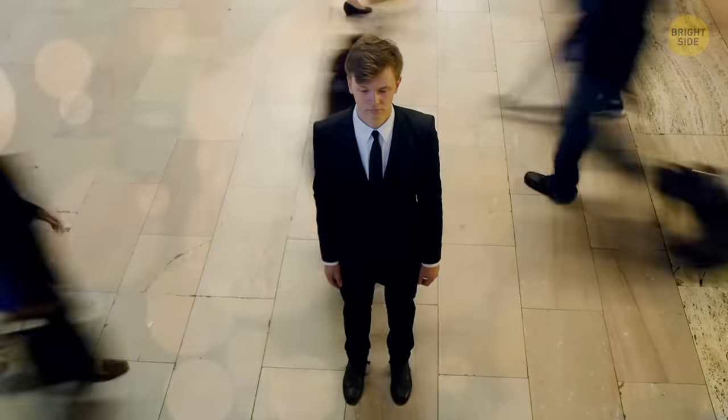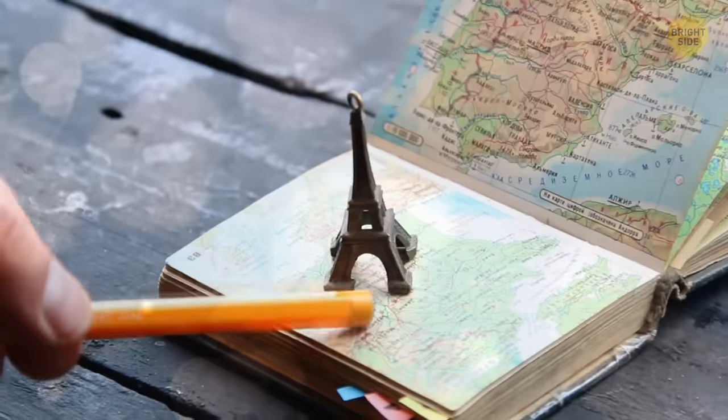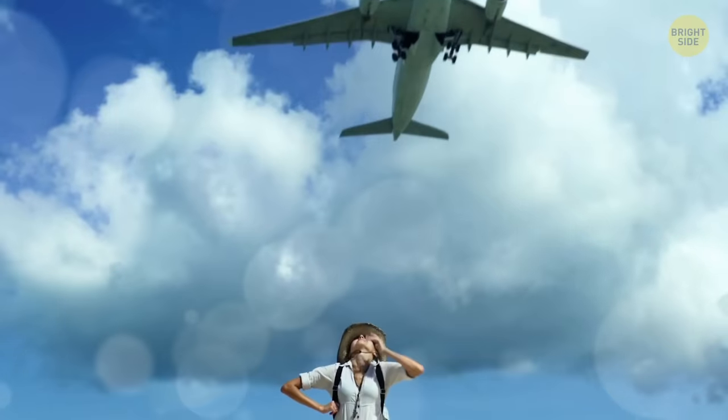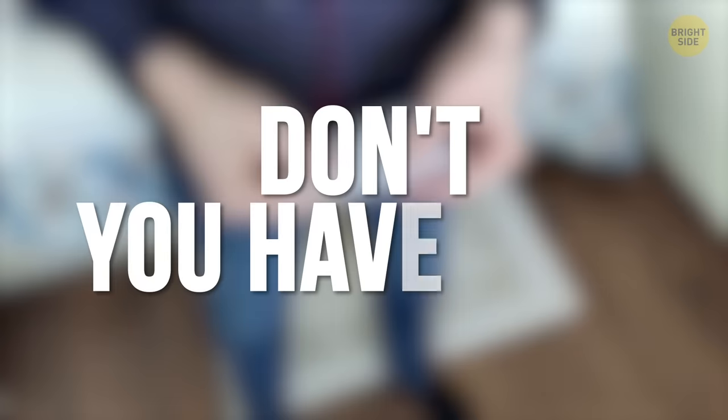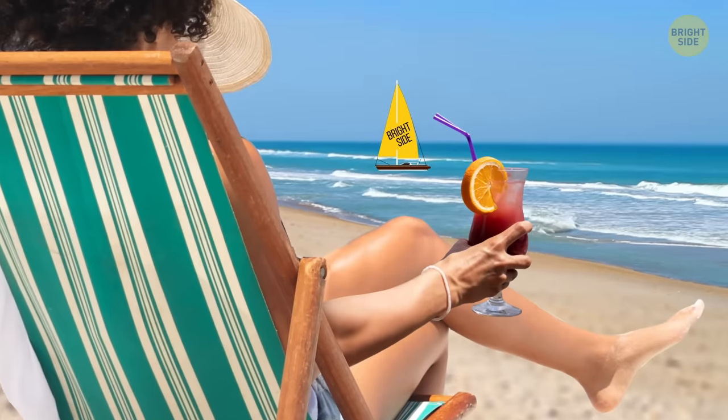That lovely feeling before a trip! Luggage is packed, the route is planned, this vacation should be unforgettable. Just need to check the life hacks and tricks list for travelers. Don't you have one? It's okay, I'm ready to share it with you!